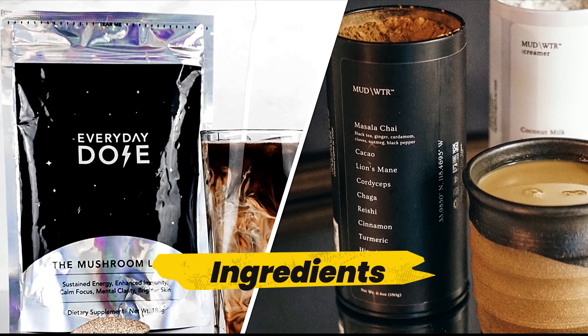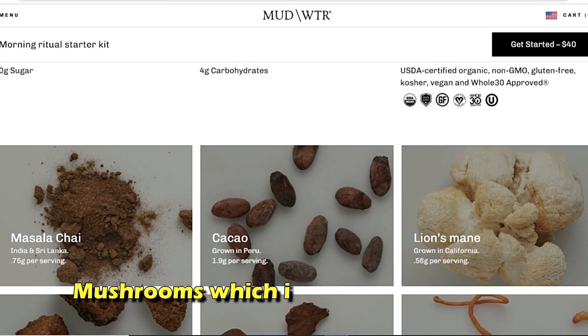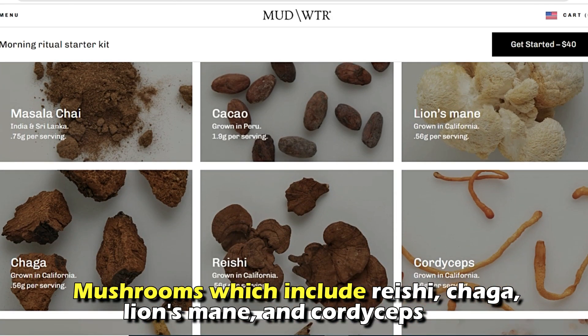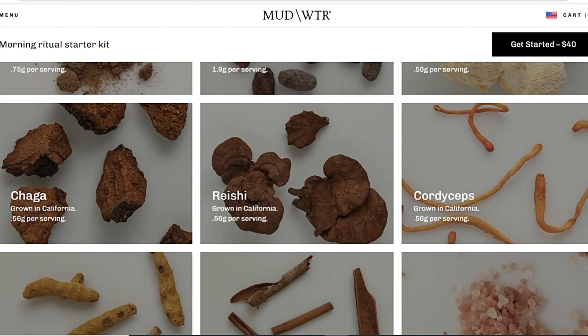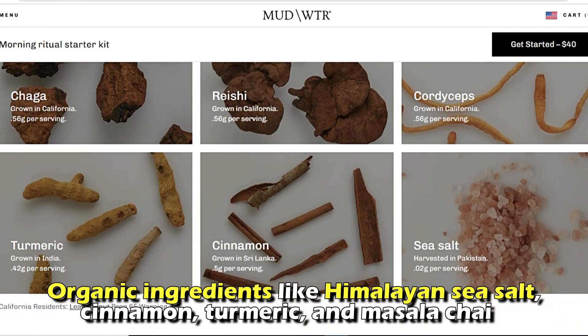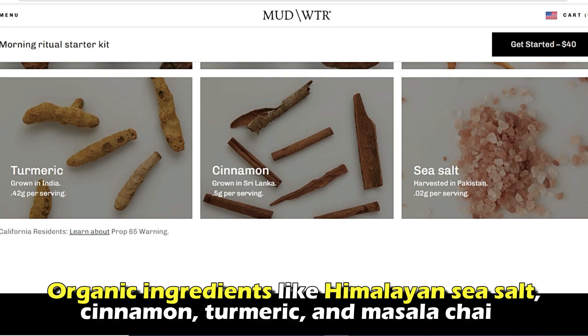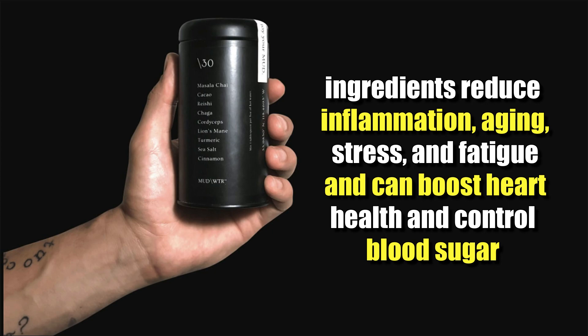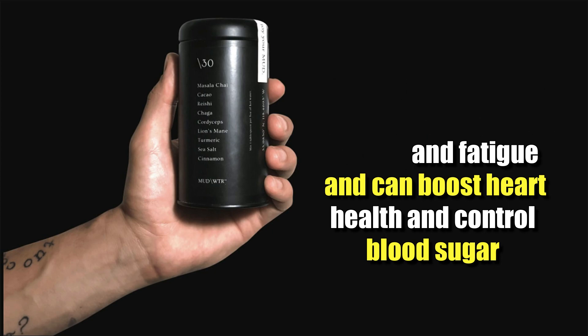The main difference between them is the ingredients. Mud Water contains four mushrooms: reishi, chaga, lion's mane, and cordyceps. It also contains some organic ingredients like Himalayan sea salt, cinnamon, turmeric, and masala chai. These ingredients reduce inflammation, aging, stress, and fatigue, and can boost heart health and control blood sugar.